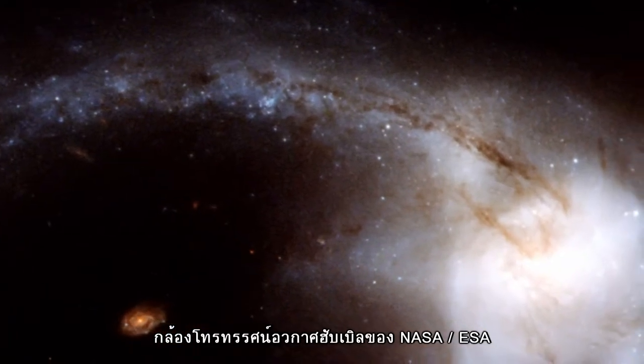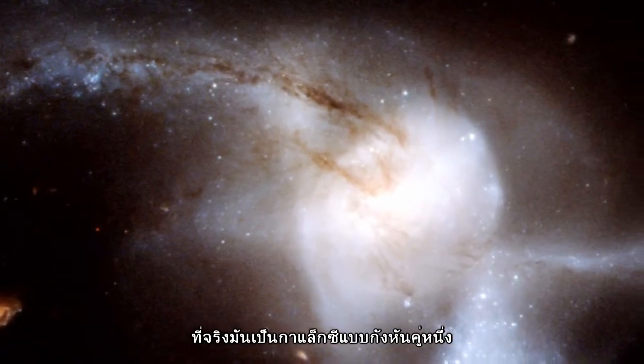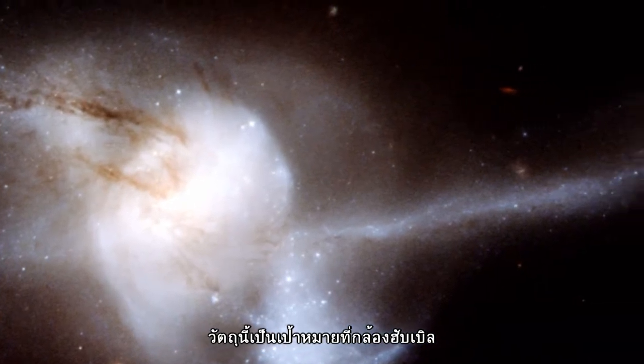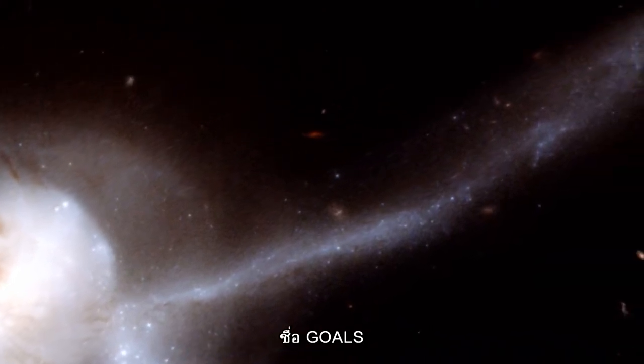A recent NASA Hubble Space Telescope image captures what appears to be one very bright and bizarre galaxy, but is actually the result of a pair of spiral galaxies like our own Milky Way smashing together at incredible speeds. This object was a target of Hubble's and a handful of its sibling spacecraft as part of a massive comprehensive sky survey called GOALS.